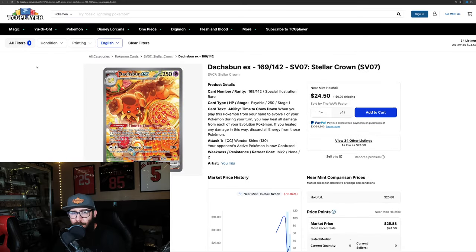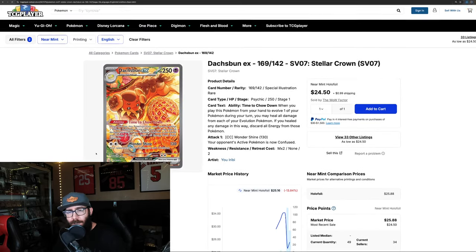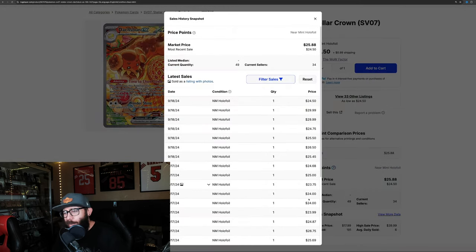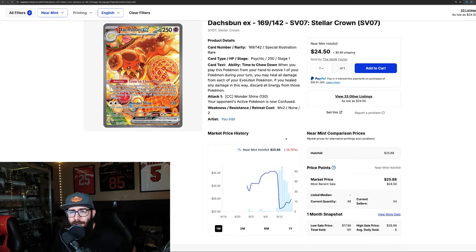Then we have the Dachsbun SIR. The Scarlet and Violet era artwork is absolutely killing it. I'm not the biggest fan of this Pokemon personally, but I absolutely love this card. We've got tons of sales at the $23 range and now it's moving back up into the $25 range — nice to see this card has dipped and is rebounding. We also have some sales around $30, so we could see the Dachsbun moving its way back up.